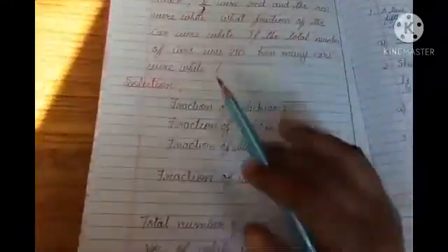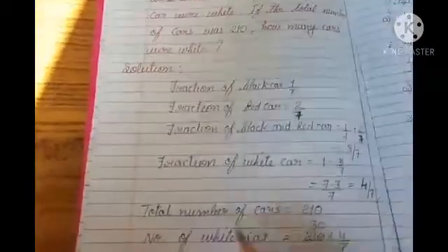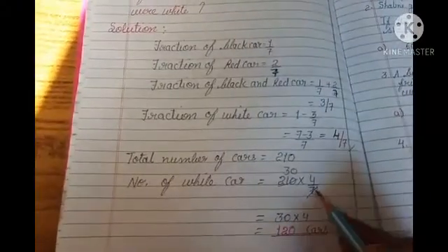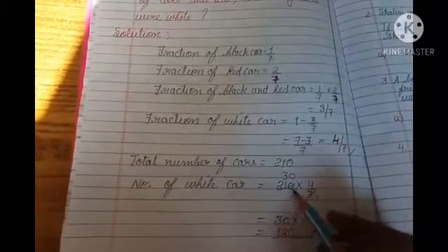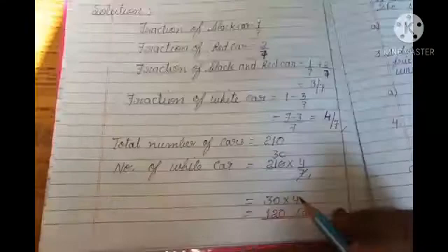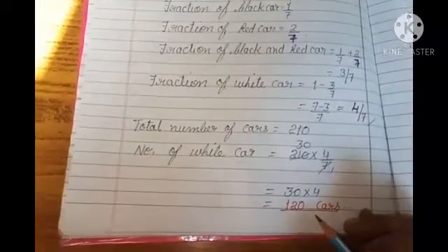Now a condition is given: if the total number of cars was 210, how many cars were white? White cars ka fraction tha 4 by 7, so 4 by 7 of 210 — multiply 4 by 7 into 210. 7 ones are 7, 7 threes are 21, 30 multiplied by 4 equals 120. Therefore total number of white cars is equals to 120 cars.